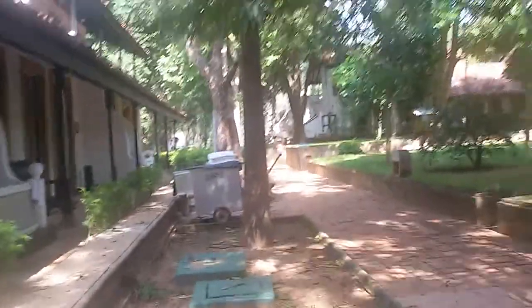Hi guys, today I am at the Cinema Lodge Hotel in Habarena. As I said in my previous video, I am going to make a review of the room. So here we go.